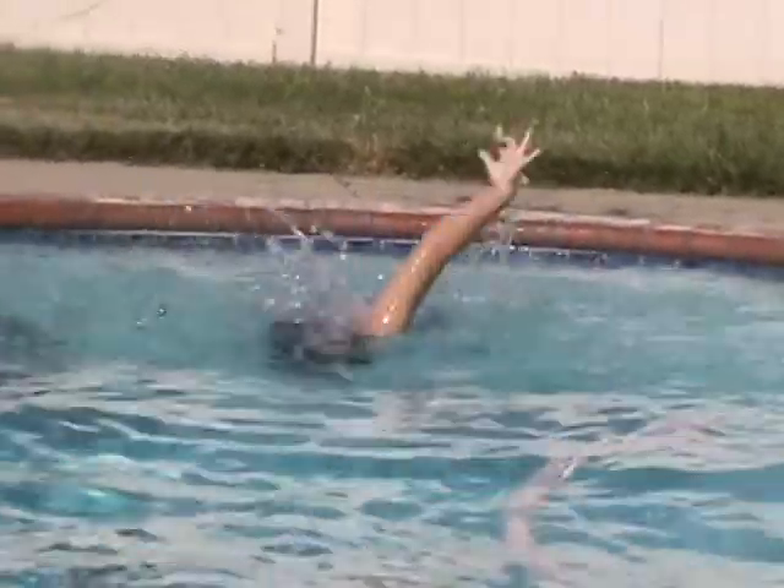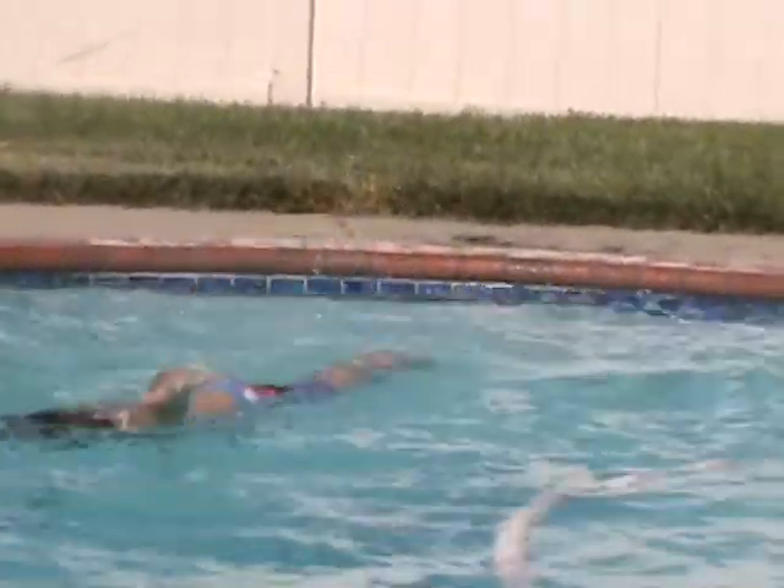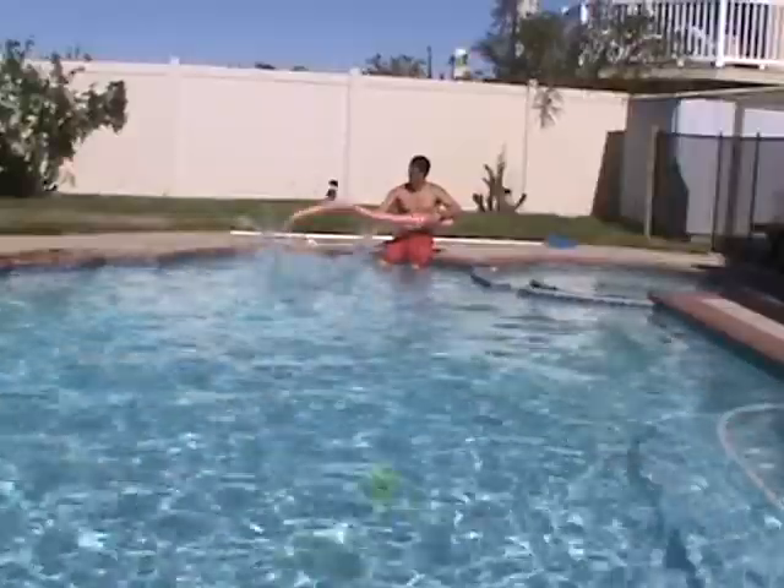Each swim lesson instructor has a bunch of tools to help you or your child learn how to swim. For the younger kids, we have the flower fountain — a great tool we use to get children that are scared to put their faces in the water used to the water. For the older swimmers, we use fins and kickboards. We have a variety of different tools and toys to help anyone learn how to swim quickly.